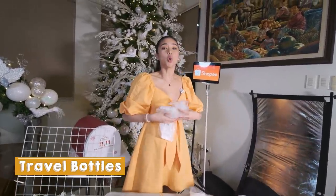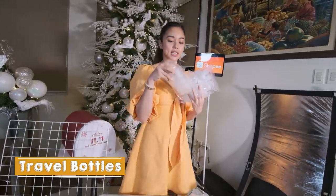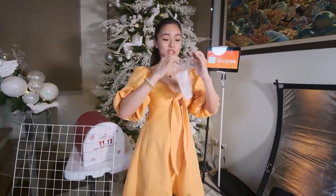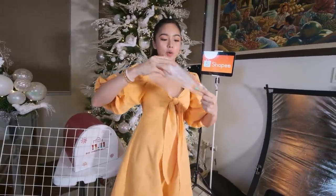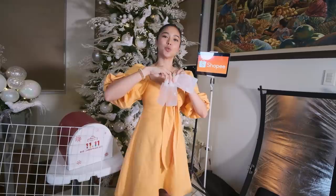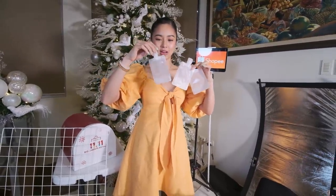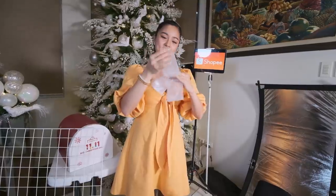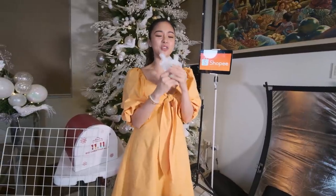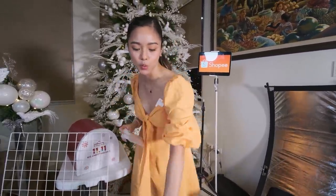And next one naman is this one. Since mahilig ako mag-quick getaway, ito yung mga ginagamit ko sa mga quick getaway ko. Dito ko nilalagay yung shampoo, conditioner, and body wash — sakto yun tatlo. Super mura — mga nasa 30 pesos lang ata. Ito 20 pesos, 15 pesos ata. So parang two nights. O ayan, meron na quick getaway! Weekend getaway — para hindi na masyado marami yung dala mo sa bag mo. Mga ready mo pa yung mga OOTD mo.